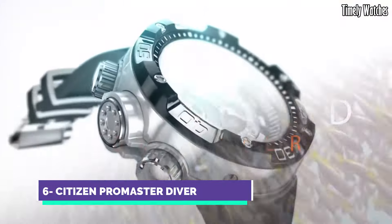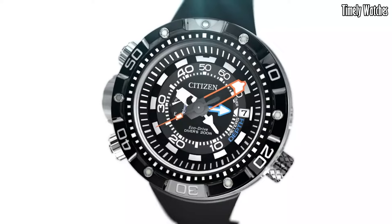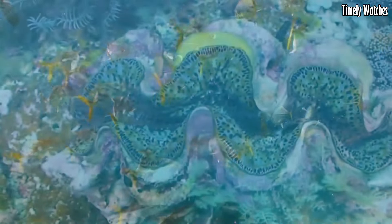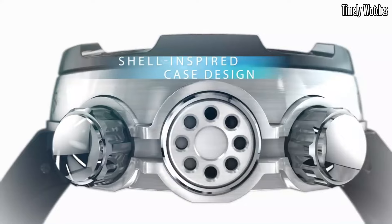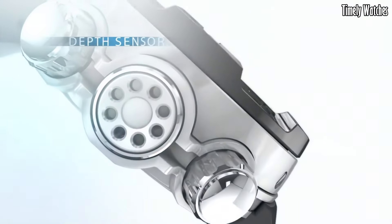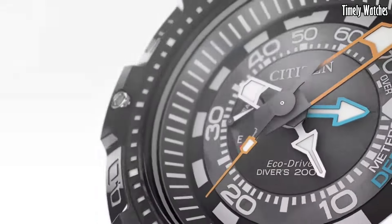Number 6: Citizen Pro Master Diver is a professional-grade dive watch designed for underwater enthusiasts. Its main functions include water resistance up to great depths, typically 200 meters or more, along with a unidirectional rotating bezel to track dive time. The watch features luminous hands and markers for visibility in low-light underwater conditions.